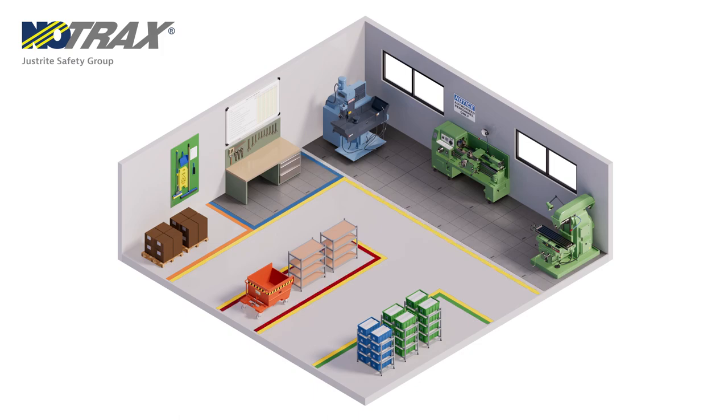Red outlines the products to be reworked or to be used as scrap. Black lines surround production or material handling equipment. Orange stands for raw materials. Blue is for materials or components used in the production process.